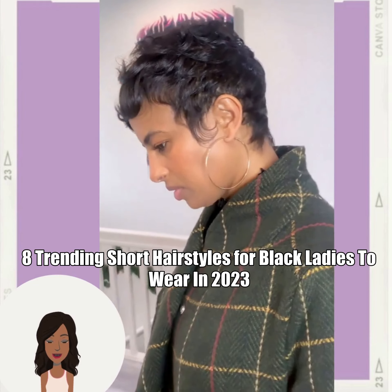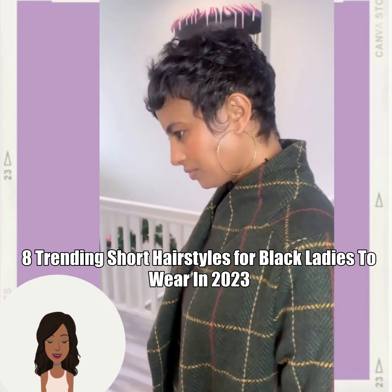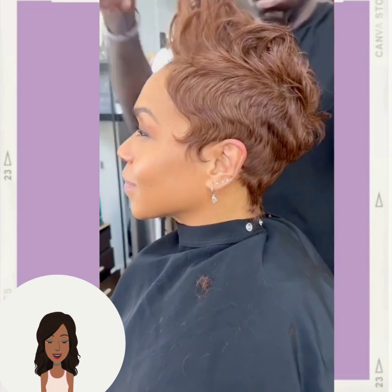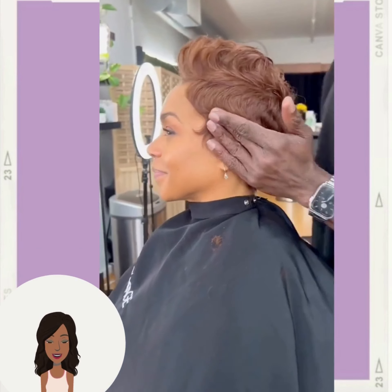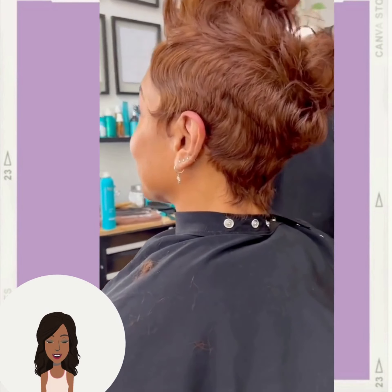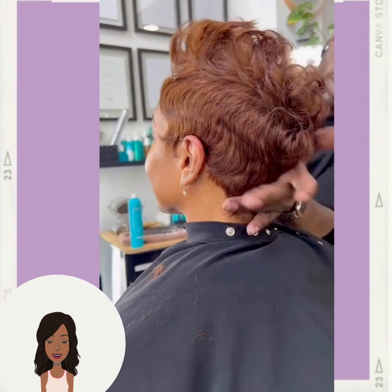Here we have the classic all-black pixie cut, followed by this gorgeous brown colored pixie. So much height and volume within this one. Absolutely stunning.